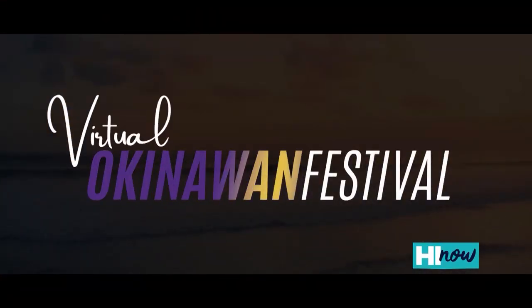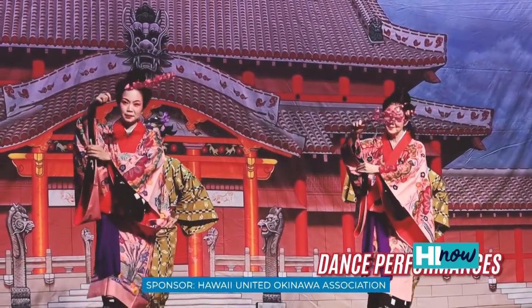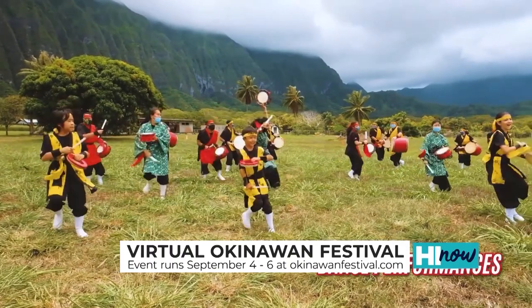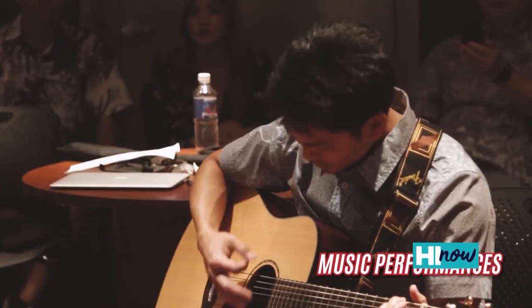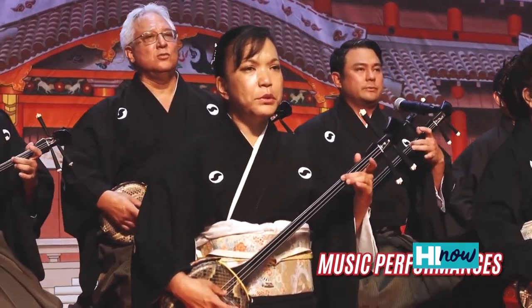Friday, September 4th is the first-ever virtual Okinawan Festival. It begins with a webinar in partnership with the UH Manoa Center for Okinawan Studies celebrating the 120th anniversary of Okinawan immigration to Hawaii. This year the Hawaii United Okinawan Association is excited to bring the first virtual Okinawan Festival. This is a big project we started planning in May. Like many events, the Okinawan Festival had to pivot to a new normal. The live show kicks off Saturday and Sunday, September 5th and 6th, from 2pm to 5pm, with local performing arts groups, club member videos, cooking demos, and special international musical guests.